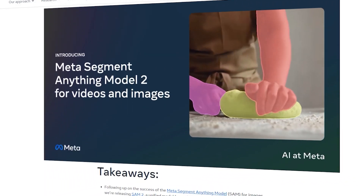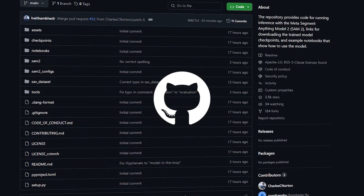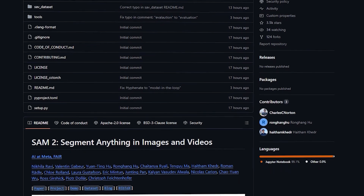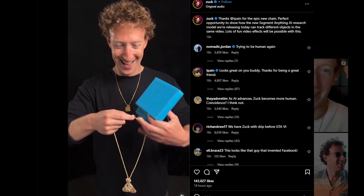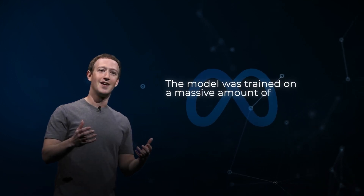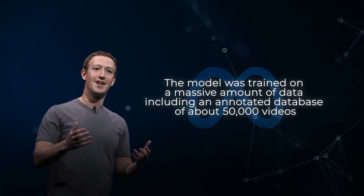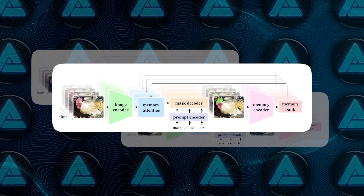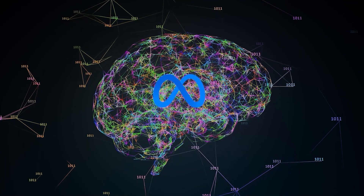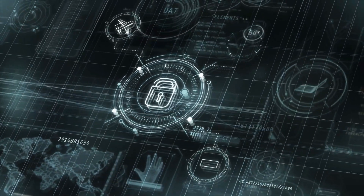In keeping with Meta's open science approach, the SAM2 model is being open sourced and you can download it from GitHub. There's also a free demo available for anyone to try out. Zuckerberg shared that the model was trained on a massive amount of data, including an annotated database of about 50,000 videos created specifically for this purpose, as well as a second database with more than 100,000 videos that is not being made public.